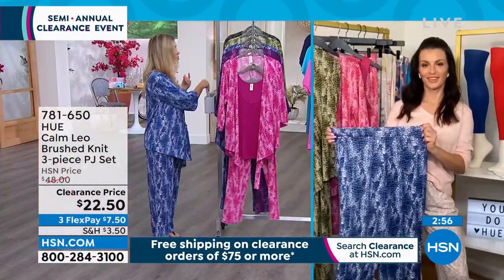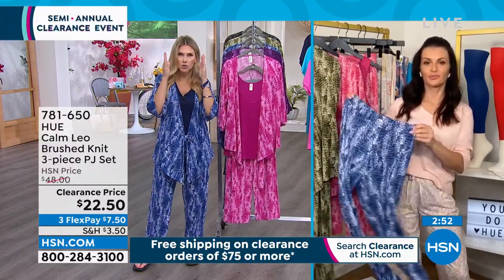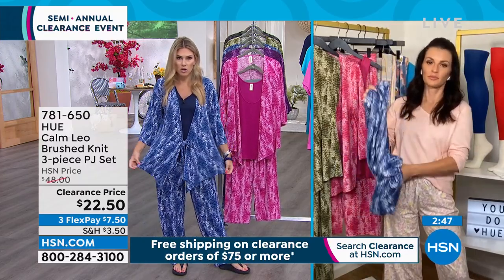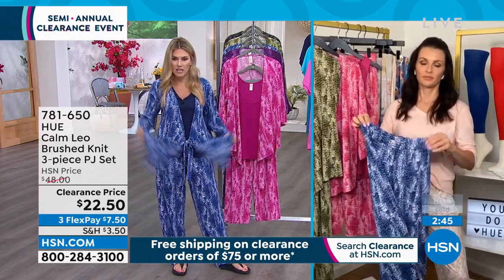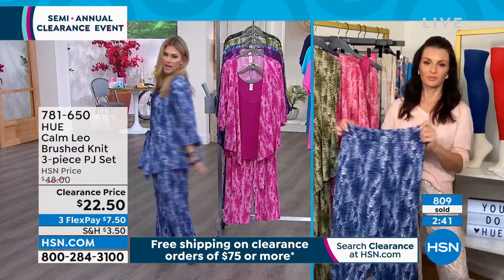When you think of pajamas or loungewear, you sometimes wonder: could I really wear this out? I could totally wear this kimono out. If I bought it just for the kimono and kept the rest as my PJ set, I'm still getting incredible value today.